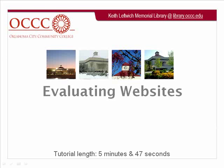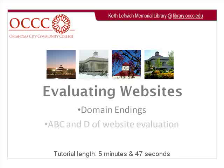This tutorial is about evaluating websites. It will explain domain endings for URL addresses, and it will provide steps — the A, B, C, and D — of website evaluation to determine if a website is credible or not.